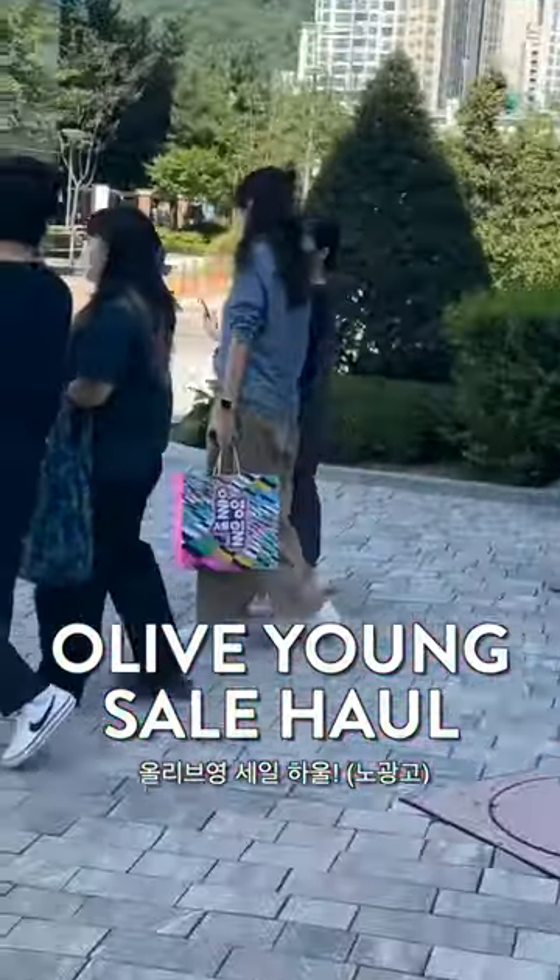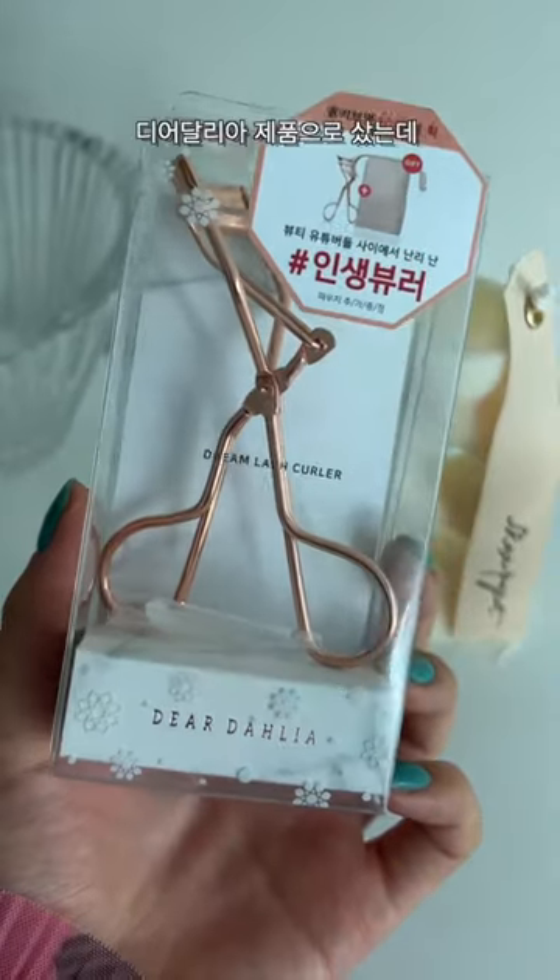Oli Byung is having their biggest sale ever. First off, I had to get a backup of my favorite — what do you call this — eyelash curler. This is the one by Dear Dahlia. I feel like the curve fits my eye perfectly.